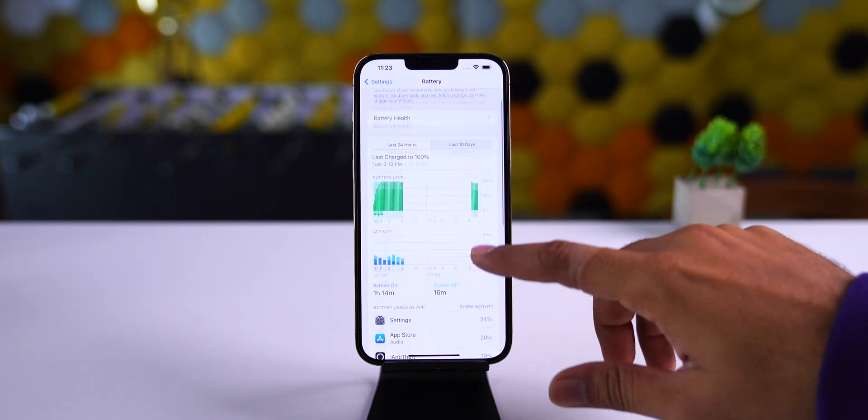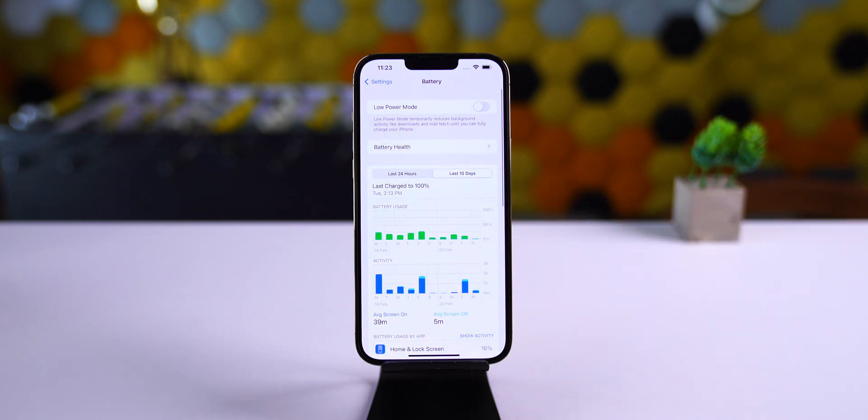If I talk about the battery life, it was not that impressive and was better in the last beta of iOS 15.3, but I am hoping it to be better in iOS 15.4 beta 4.